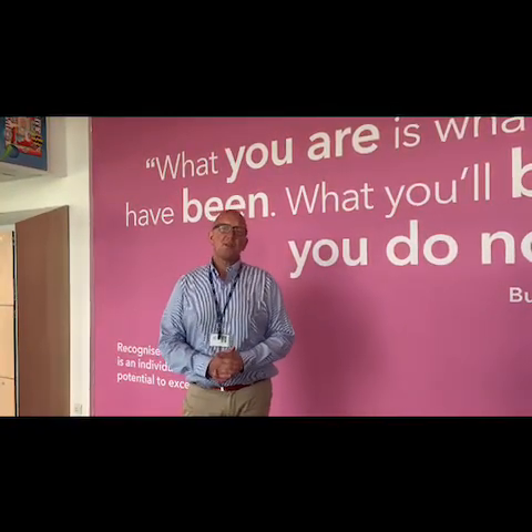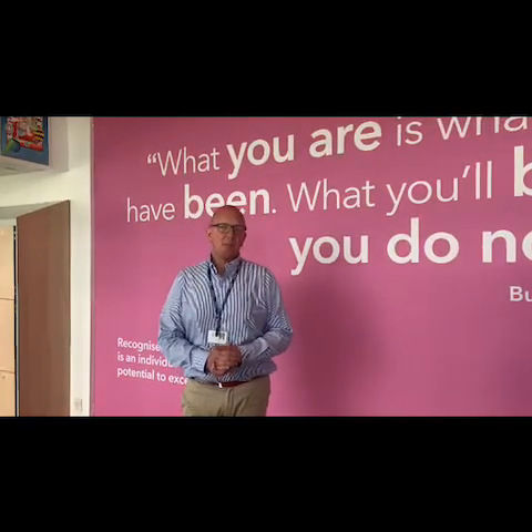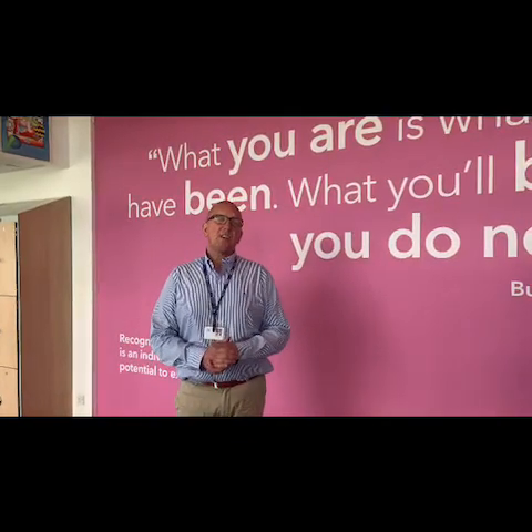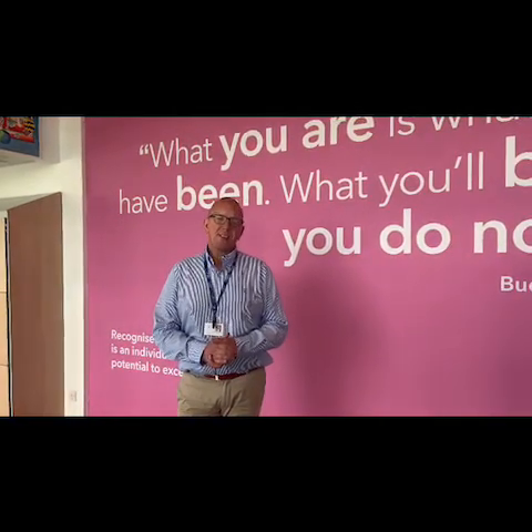Hello everyone, I hope you're all safe and well. We're very much conscious that some students may be feeling unsure about coming back into school, which is completely understandable. So I want to take you on a brief tour of the building and show you all the different things that we've put in place to make sure we can welcome staff and students safely into the building.